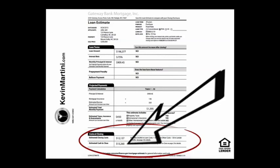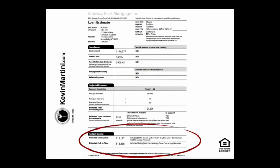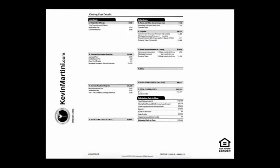Your estimated cash to close will include those credits and provide a pretty accurate statement of what the check is you'll have to bring to the closing table. On page two, you'll see there are two columns. Column one are your loan costs, and column two are other costs, as well as a calculation of your cash to close. The loan costs section has three sections — Section A is your origination charges.